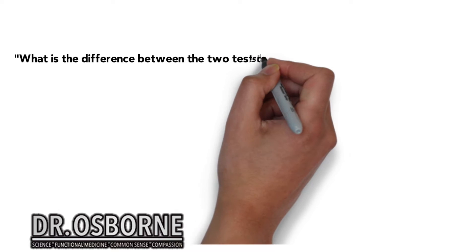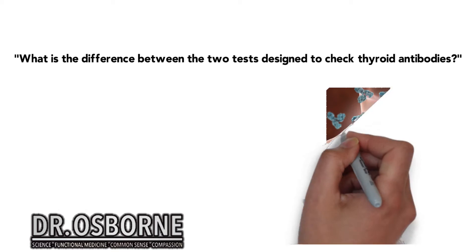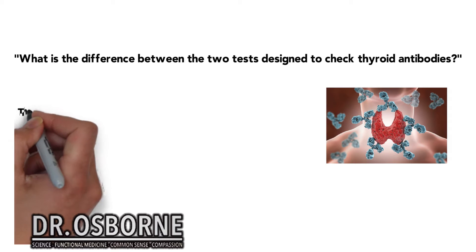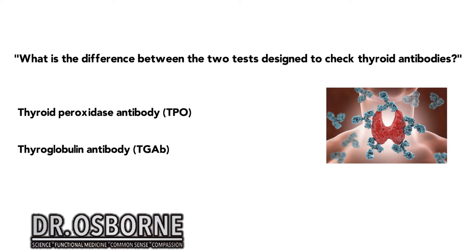Janet asks basically what is the difference between the two tests designed to check thyroid antibodies? There's a TPO antibody test, and then there's a thyroglobulin antibody test. The big difference is both of these types of tests show for positive autoimmune hypothyroidism.